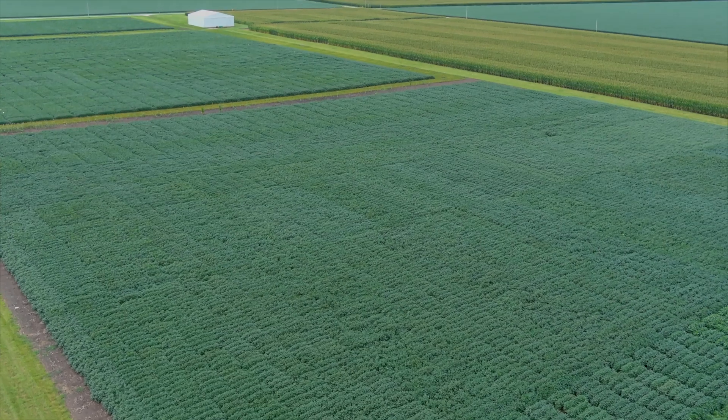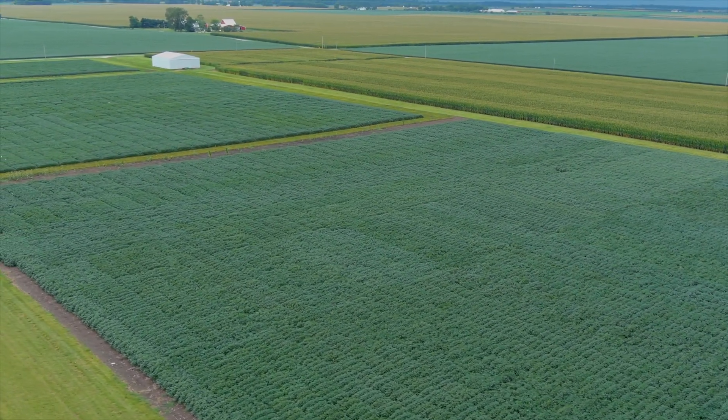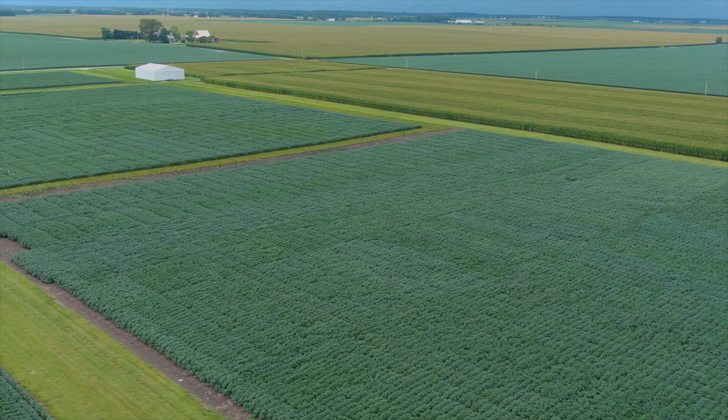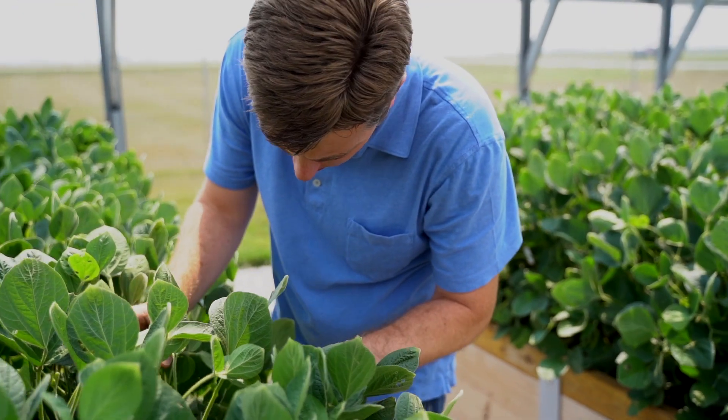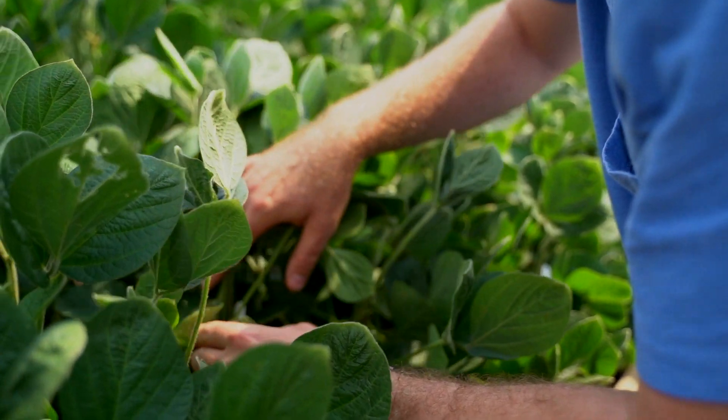We work on maturity group three soybean variety development as a breeder. We're very focused on yield and good agronomics. Within our breeding area, we also work to breed for different pest resistance as well, the main ones being soybean cyst nematode, Phytophthora, and resistance to sudden death syndrome.